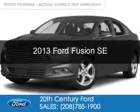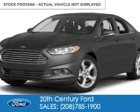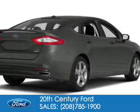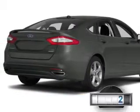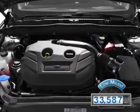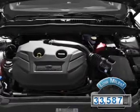This is a used 2013 Ford Fusion, powered by front wheel drive, a 1.6 liter 4-cylinder engine. With fewer than 35,000 miles, this vehicle has a long road ahead.